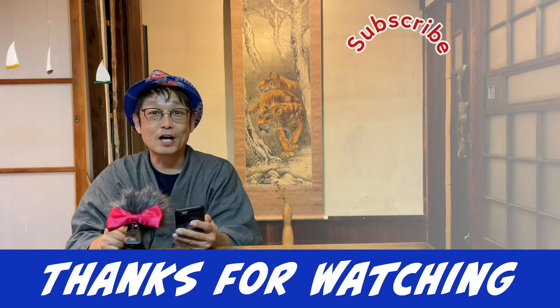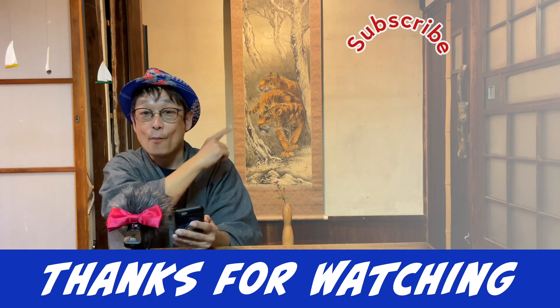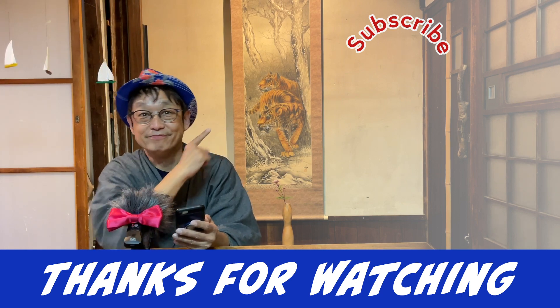Thank you for watching. Click here for the next recommended video. Please subscribe to our channel. See you next time.